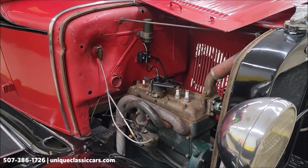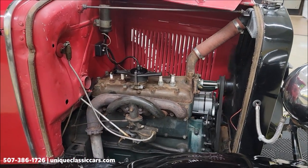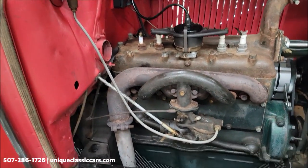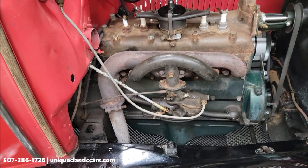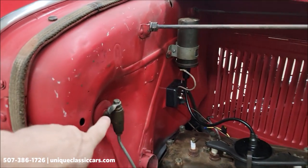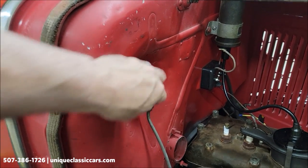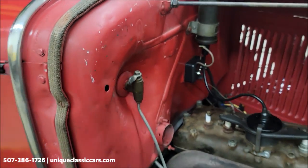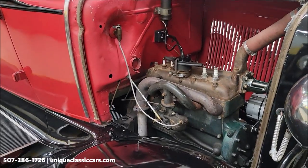Here it is with the hood open — you have a 201 cubic inch L-head inline four-cylinder. Carburetor on this side, draw-through intake manifold. And here is the gas setup — that's on, that's off. It's on. Running right along.